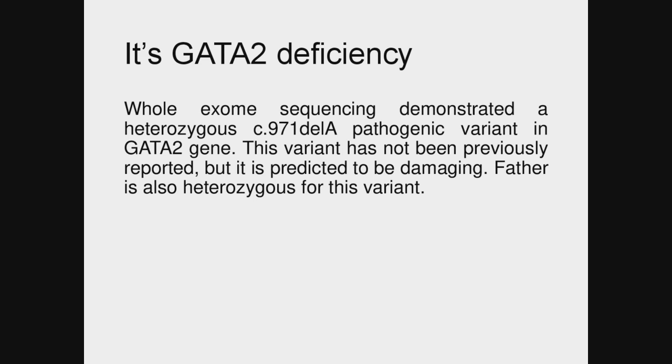The patient indeed does have GATA2 deficiency. Whole exome sequencing showed a heterozygous pathogenic variant in GATA2. While this variant has not been previously reported, it's predicted to be damaging. Interestingly, the father is also heterozygous for this variant but is asymptomatic.